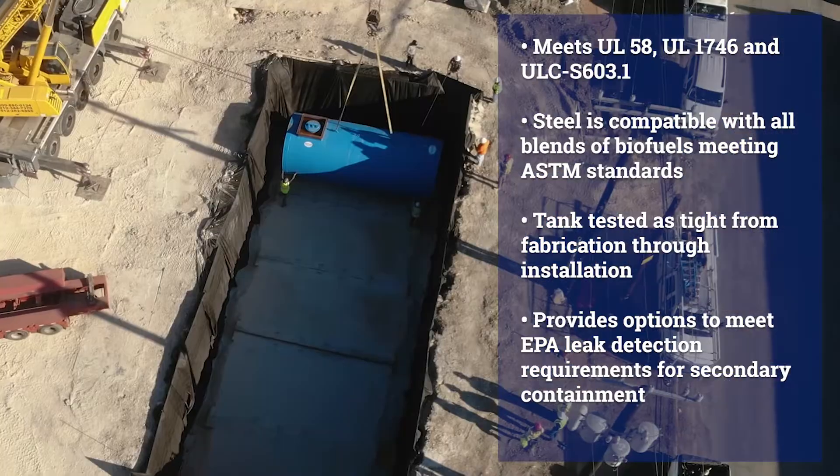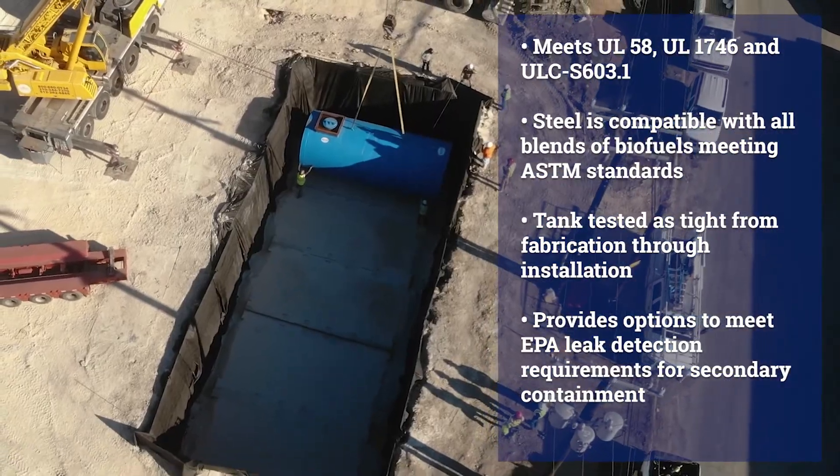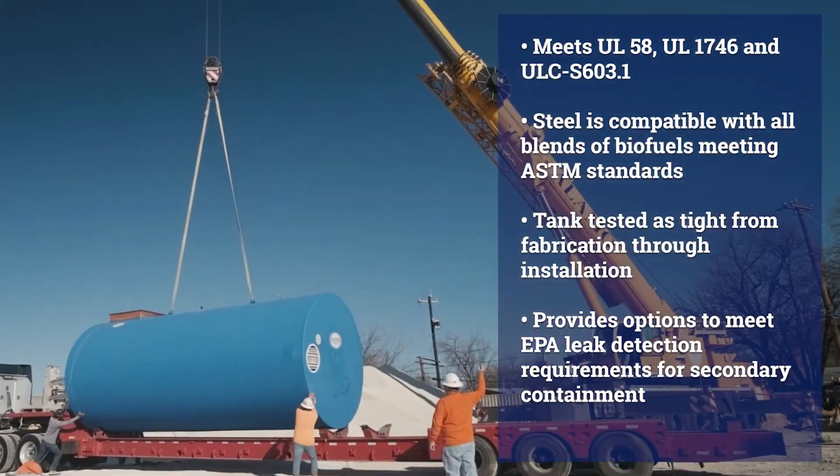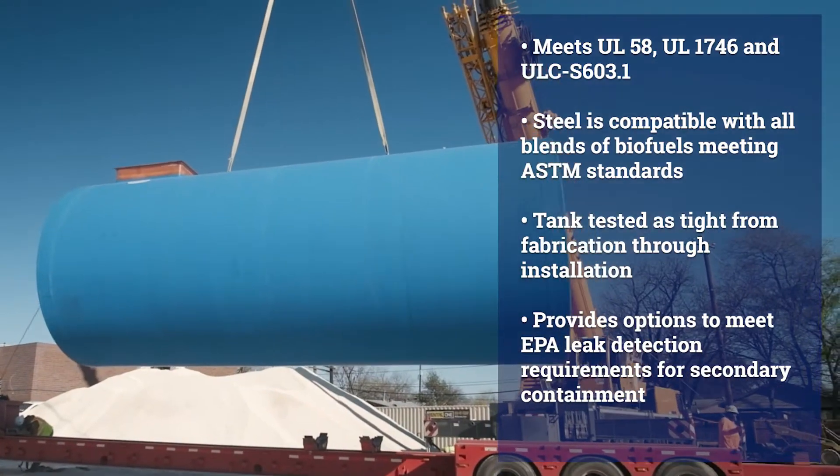Permatank meets UL58, UL1746, and ULC S603.1. Steel is compatible with all blends of biofuels meeting ASTM standards.